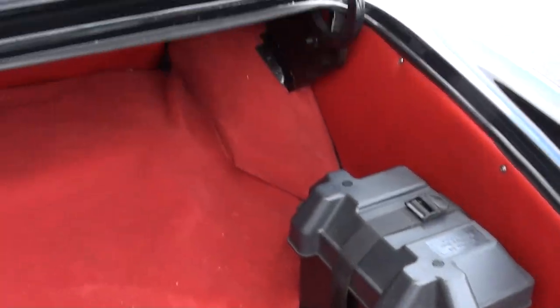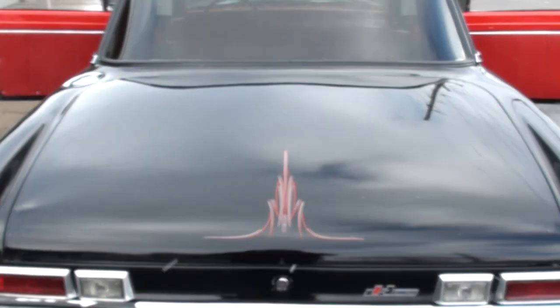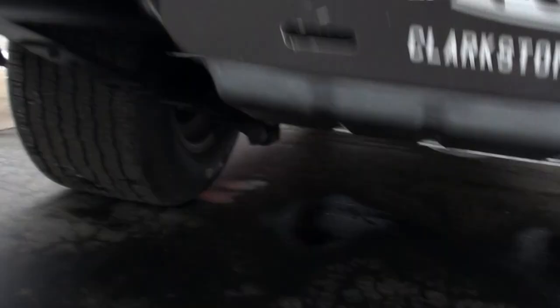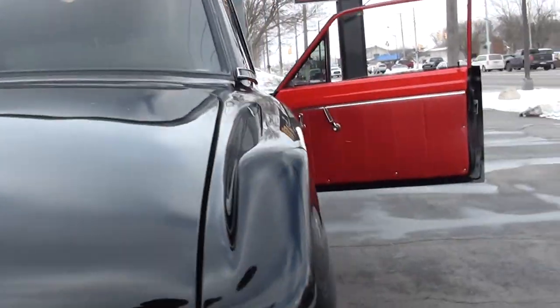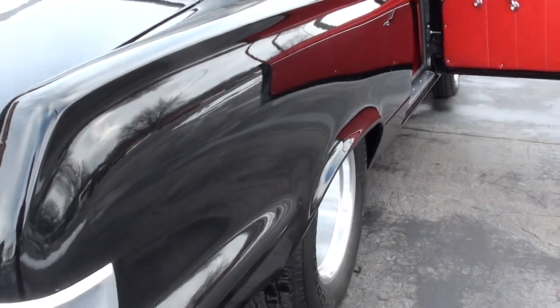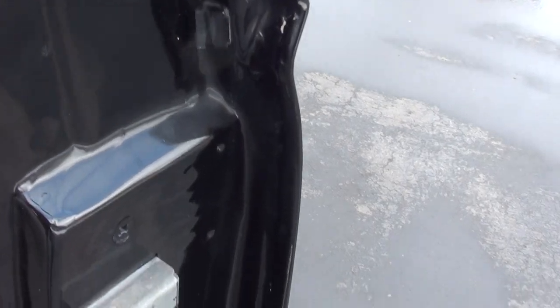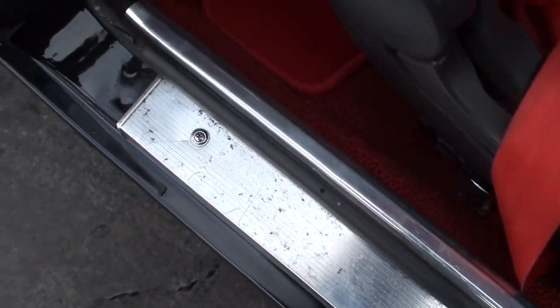It's got a 373 sure grip rear end with a TA Performance aluminum girdle in the rear. The trunk is all finished. They relocated the battery — it's got a little on-off switch. I believe it's got a new fuel tank underneath it. This is just a really cool car, man. You want to talk about a great conversation piece — you pull into a car show and people go nuts for stuff like this.